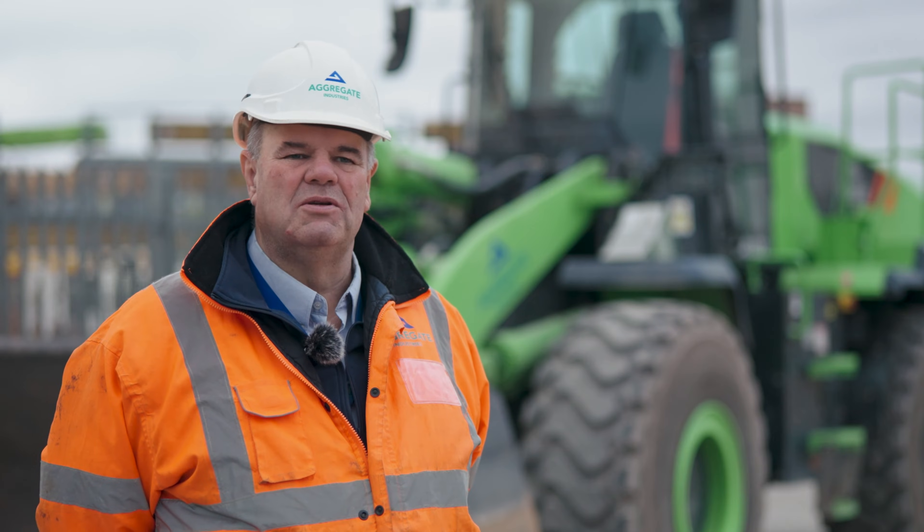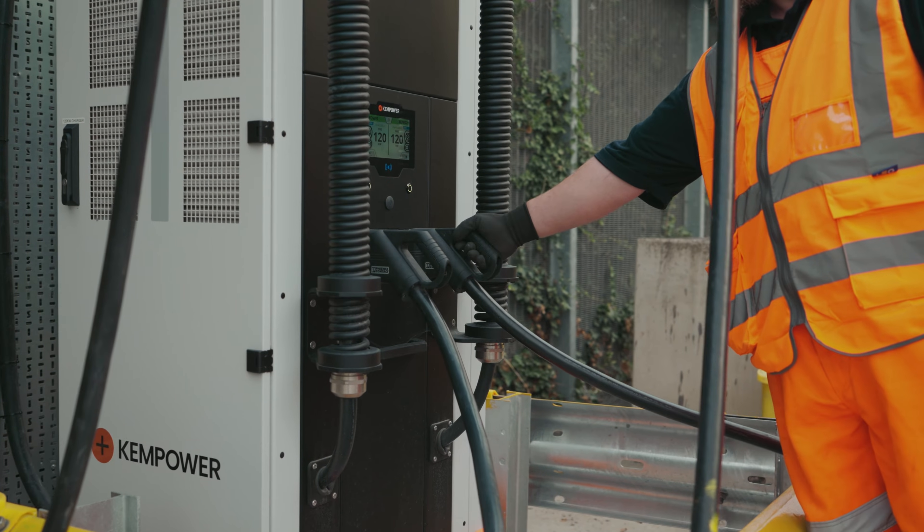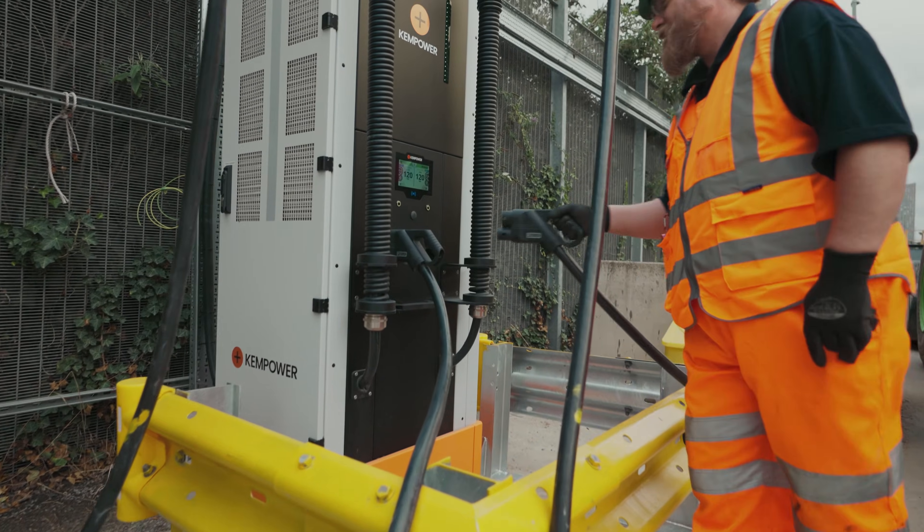The choice of an electric machine for this location was partly due to our environmental controls — we're trying to improve our carbon footprint with the bigger trucks in here now.